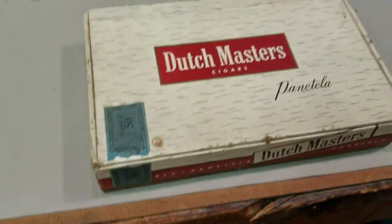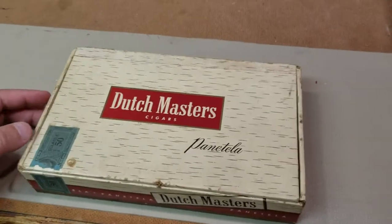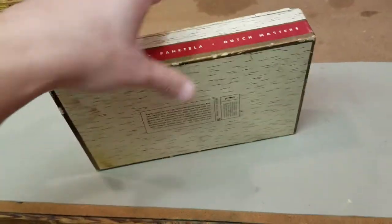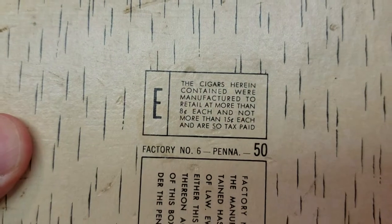That's cool — I didn't think Dutch Masters were this old. 50 on the side, nothing on that side, nothing. There's a little thing here and a little thing there.